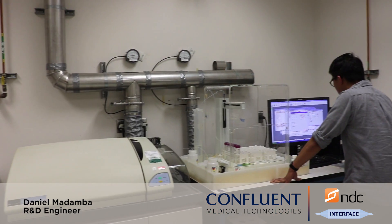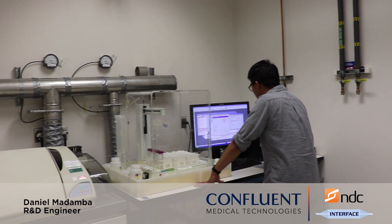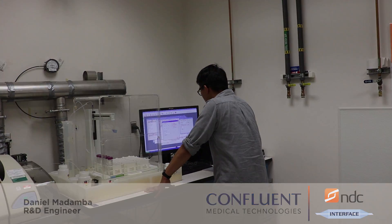We typically do this test in support of FDA submissions — PMA, IDE — especially when the typical ASTM F2129 corrosion results are inconclusive. That's just a quick rundown of nickel ion release testing here at Confluent Medical Technologies. Thank you.